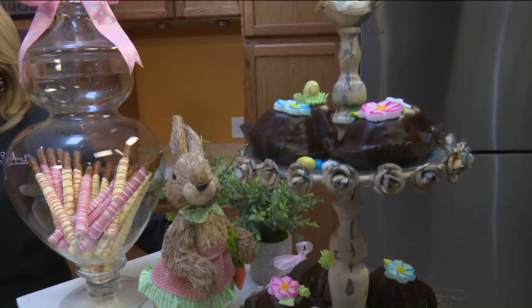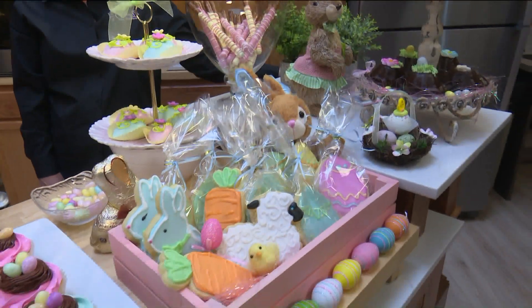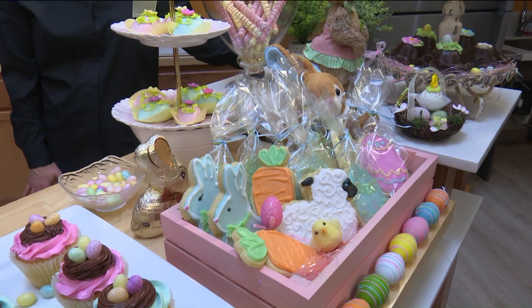You can't ever go wrong with sugar cookies. It's really important to us that our sugar cookies taste delicious and not only look really cute — we hand-decorate them. A lot of shops don't do that. So we have all kinds of Easter cakes.